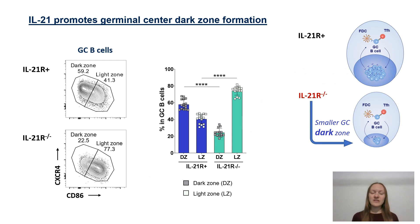In this study we investigated the role of IL-21 in the regulation of chronic autoimmune germinal centers as well as transient immunization induced ones.